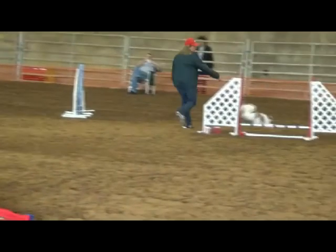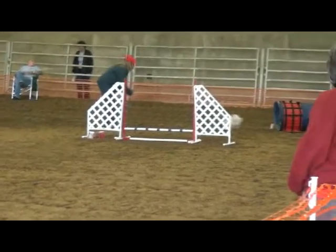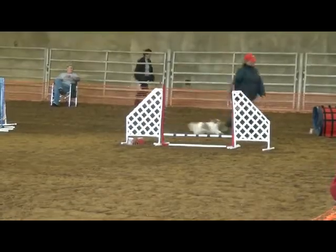Unfortunately, this is a non-qualifying score because you can see I'm pulling left, but you can already see he's heading to the right end of the tunnel. This results in our non-qualifying score. What a heartbreaker for us.